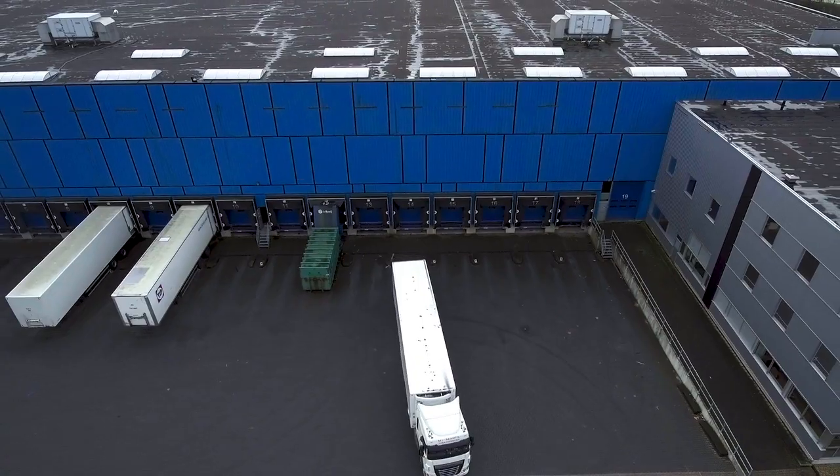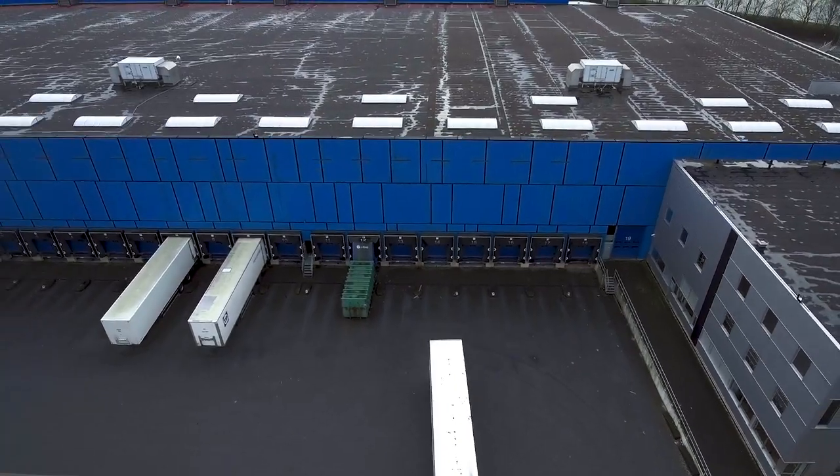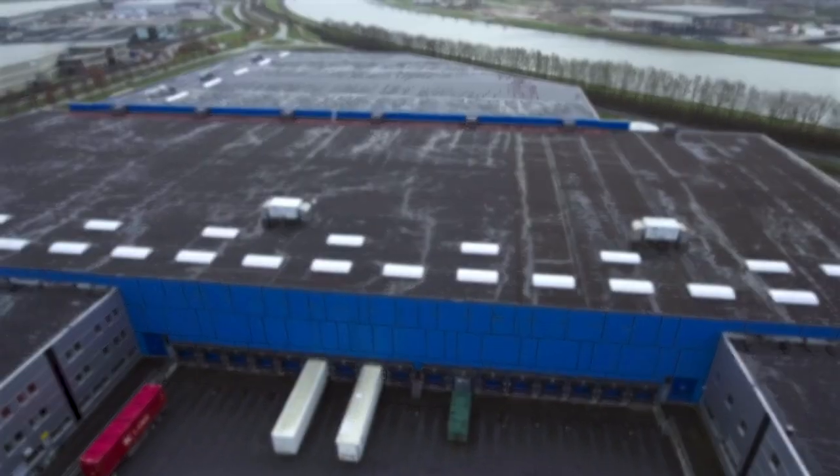Welcome to the Netherlands. Welcome to Thiel. Welcome to DHL.